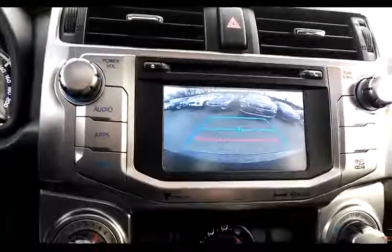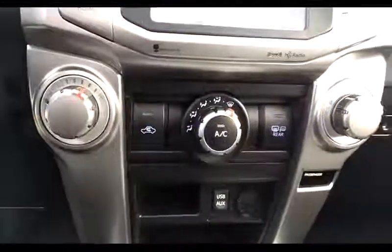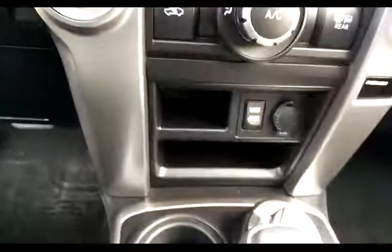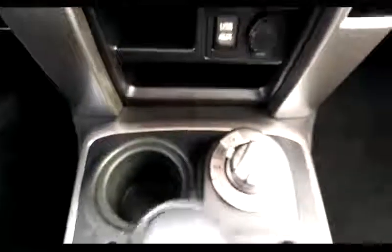Inside, we have power windows, locks and mirrors. The steering wheel has audio and cruise controls as well as other functions. Kilometers on this unit: 40,144. There's a backup camera, climate control, and a USB and charging port.